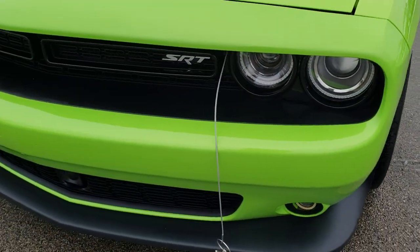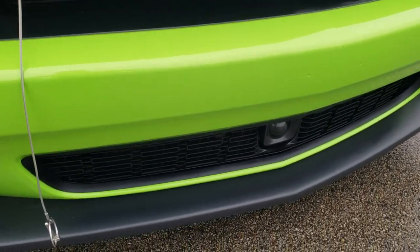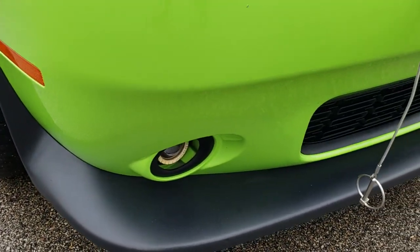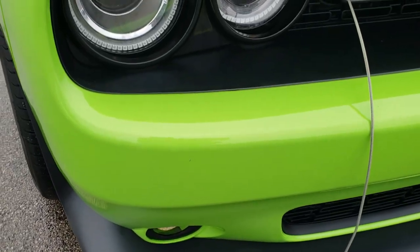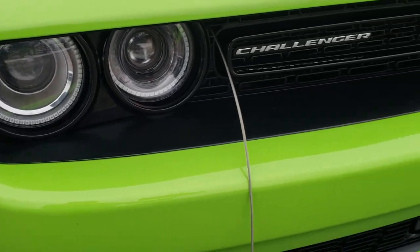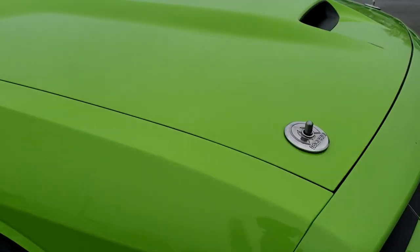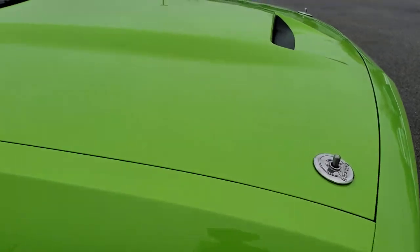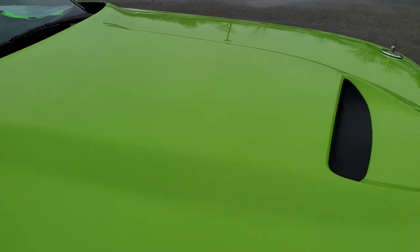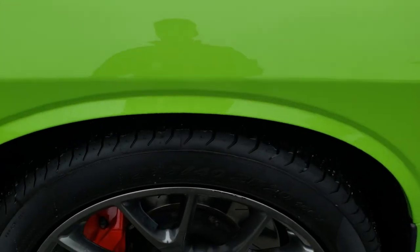As you come around here, you can see the front valence is in excellent condition. It does have the adaptive cruise control, projector lamp fog lights, and projector lamp headlamps. I do have the hood pins out for the video — it's just a little easier to get the hood open for time purposes.